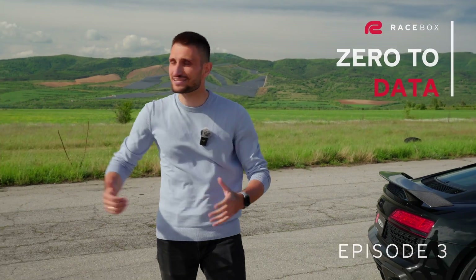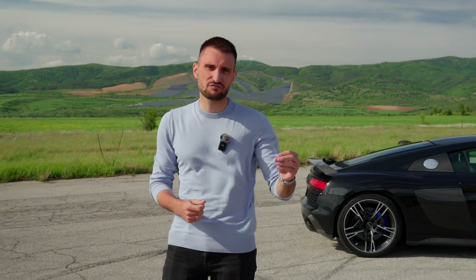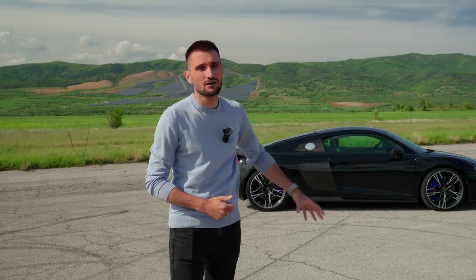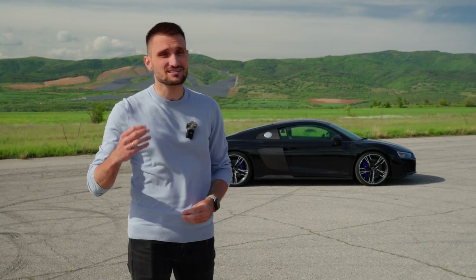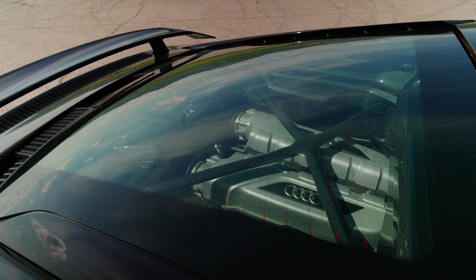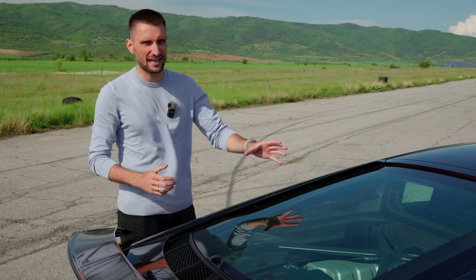Hey guys, what's up? I'm Vasil from Racebox and today, except the fact that as you can see it's a little bit windy out here, we have prepared something a little bit different than before, but equally as exciting. As you can see here behind me, we have the Audi R8 V10 Performance — one of the last naturally aspirated supercars still standing. No turbos, no hybrid tricks whatsoever, just pure naturally aspirated V10 madness.